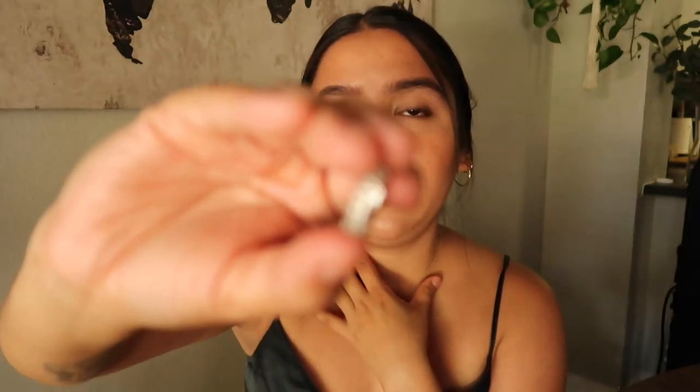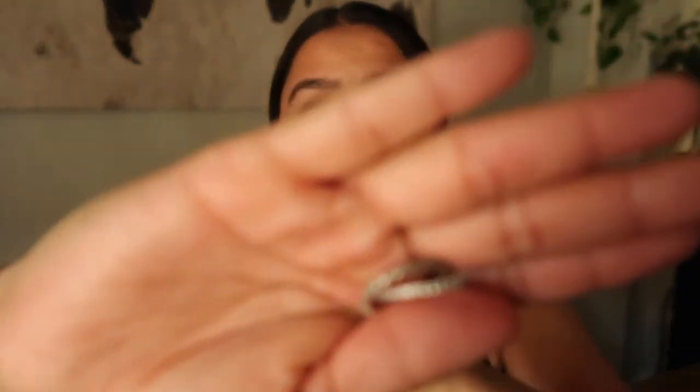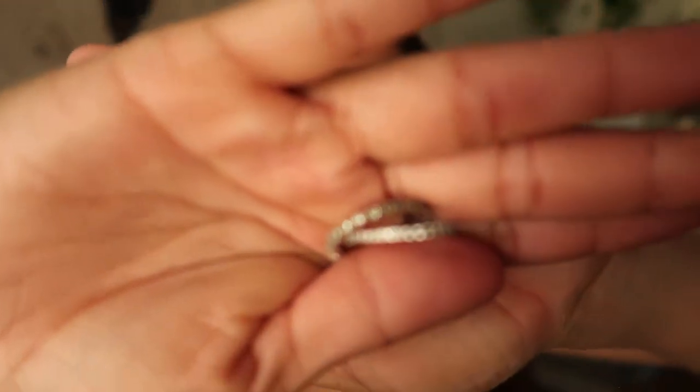I also bought these rings from Pavoy. So far this brand has held up really well. They're little stackable rings and you can purchase a set of three in different colors for around $15. I also have a rose gold version. I stack them all the time and I'm actually thinking about getting some new colors.